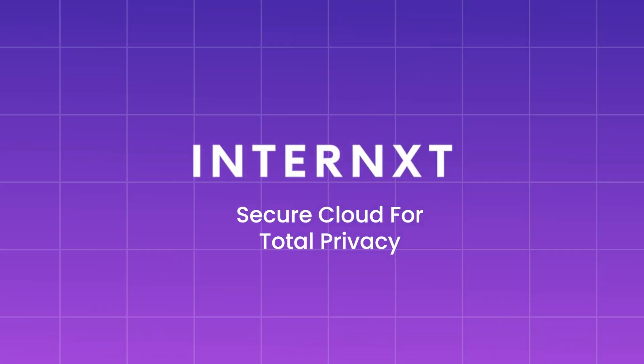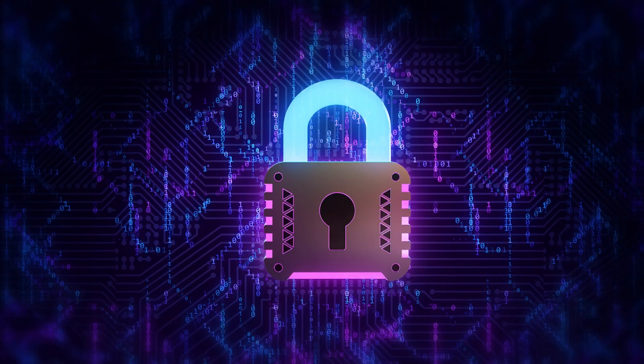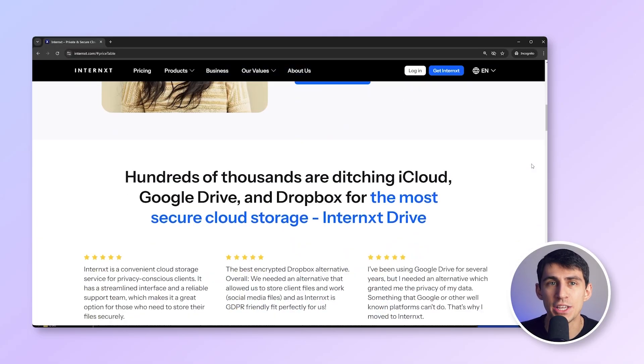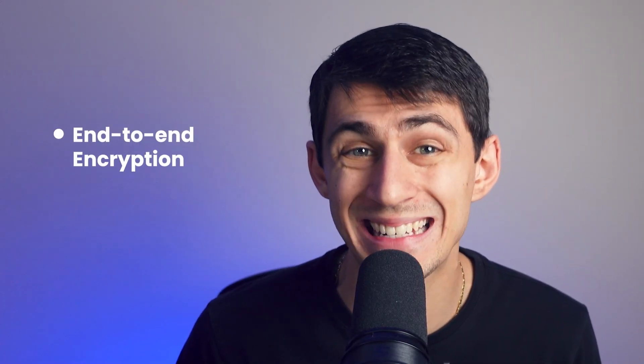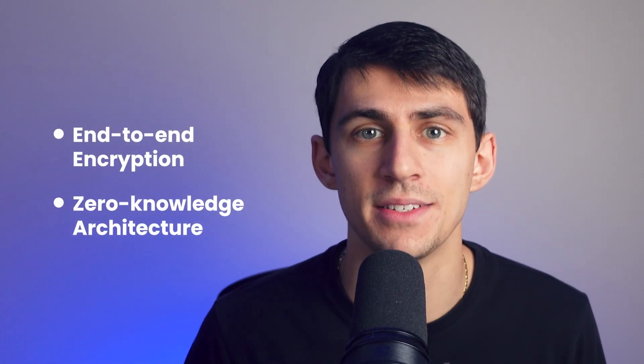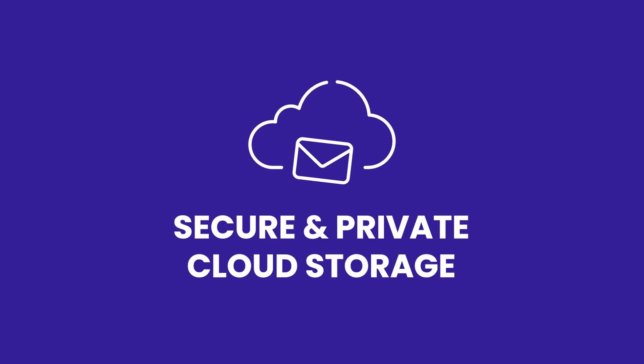Number four, Internext — the most secure storage platform you'll find. Internext is offering a huge 85% discount on their premium plans. If data privacy is important to you, Internext's end-to-end encryption and zero-knowledge architecture make it ideal. Store and share your files without worry, and only you have access. This is an unbeatable deal for anyone needing secure private cloud storage.